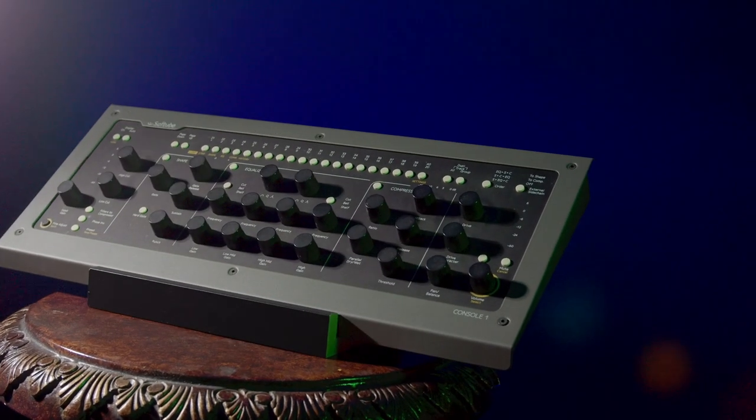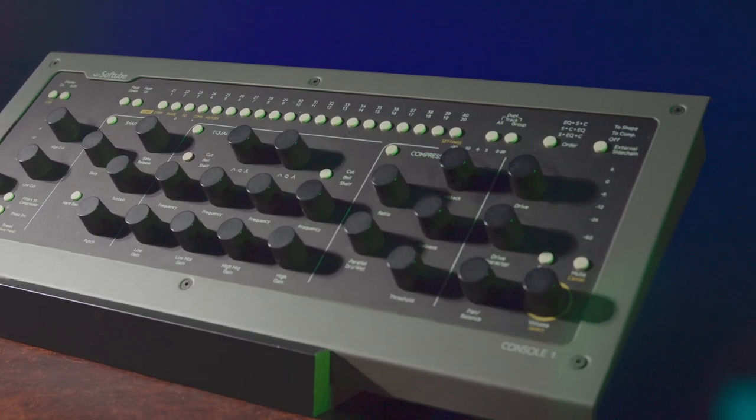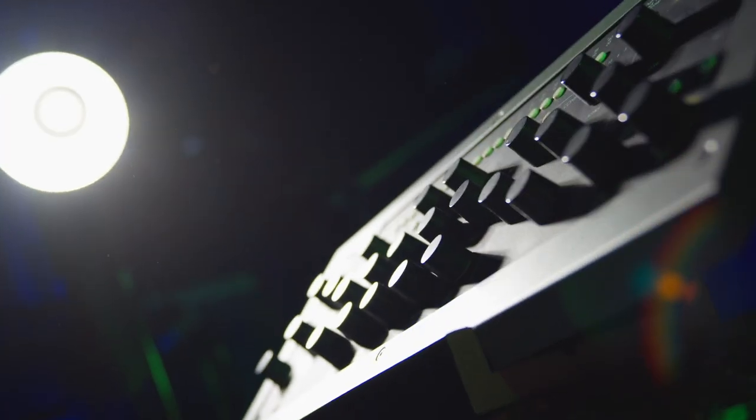Their flagship product is Console One, a mixing console emulation plugin that comes with a hardware controller. Softube understood that there was a disconnect between users and the plugins, so they wanted to design a system that would get the creator in a flow and allow them to mix using their ears and not their eyes.